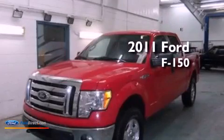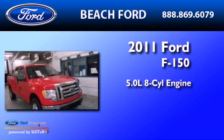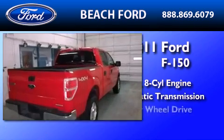This is a 2011 Ford F-150. It features a 5.0-liter 8-cylinder engine, an automatic transmission, and 4-wheel drive.